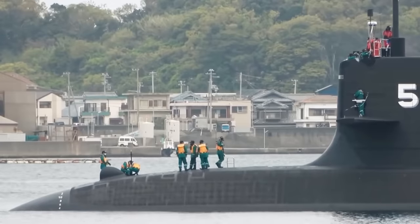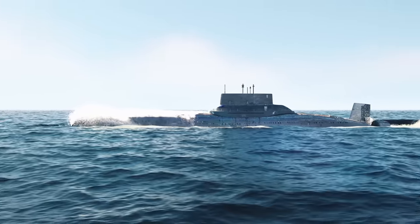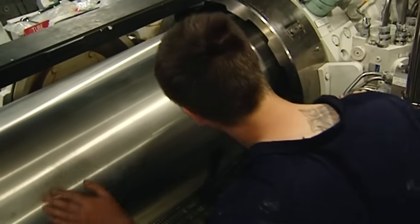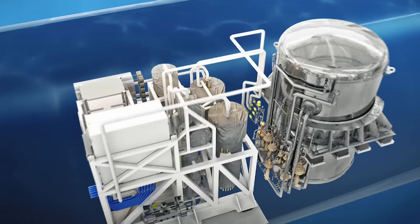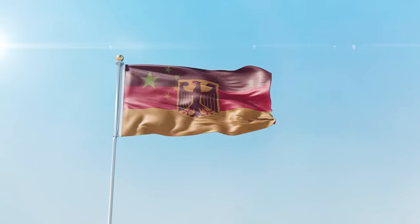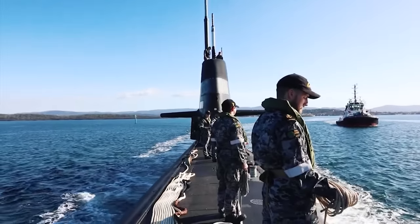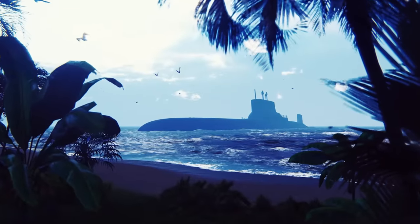The construction of Project 29SS submarines is quite interesting against the backdrop of current plans of foreign countries. It is believed that the diesel-electric scheme is outdated and the non-nuclear submarine fleet needs fundamentally new systems. Japan was among the first countries to master and put into practice air-independent power plant technology, and subsequently non-nuclear submarines with air-independent installations were built in France, Sweden, Germany, and China. Now Japan is the first to abandon them. Therefore, it cannot be ruled out that Japanese developments will influence the world of submarine shipbuilding, and other countries will also return to diesel-electric power units.